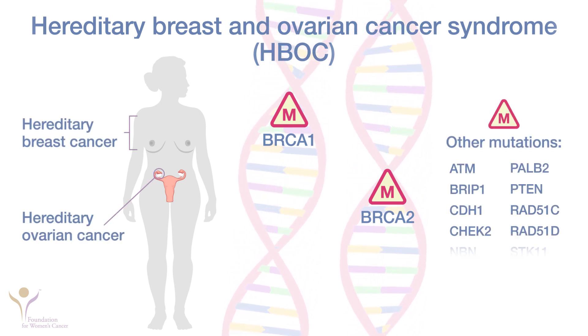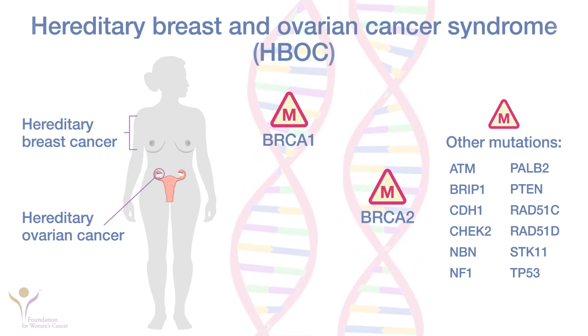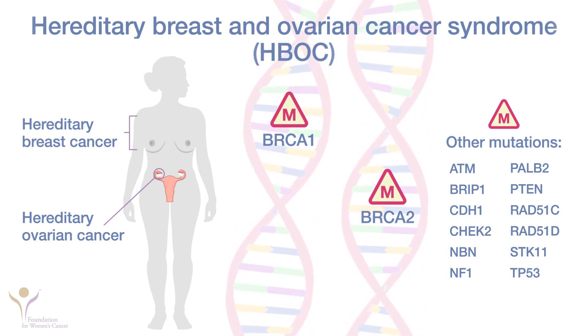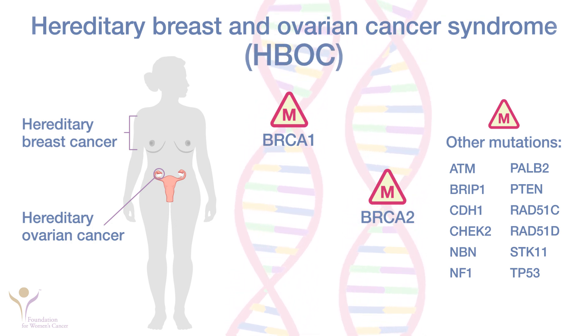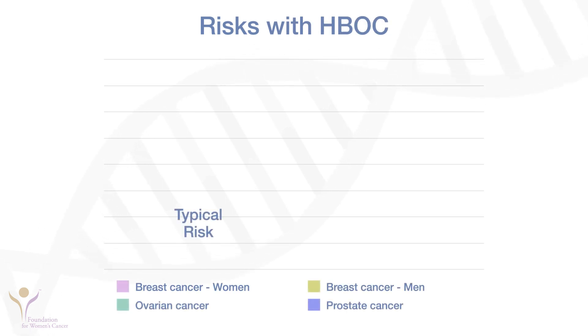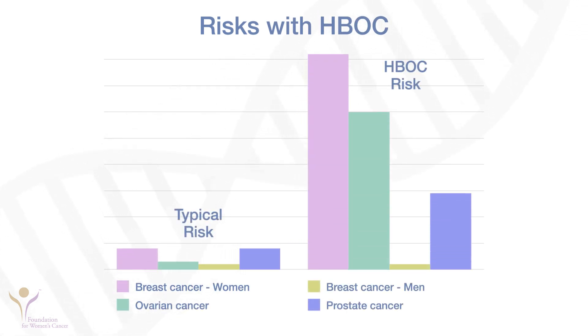You might have heard that inheriting mutations in the BRCA1 or BRCA2 genes raises your risk of breast and ovarian cancer. Other genes are now known to increase the risk of breast cancer, ovarian cancer, or both. They are part of the syndrome called hereditary breast and ovarian cancer, or HBOC. Having HBOC means your risk of breast and/or ovarian cancers is much higher over your lifetime than if you did not have a mutation.